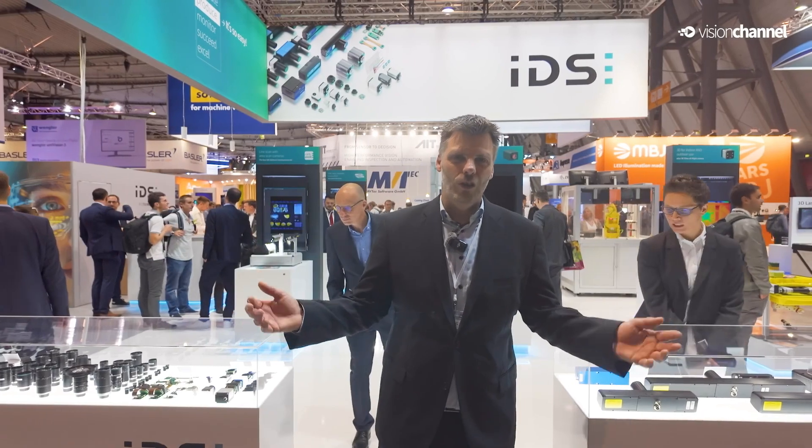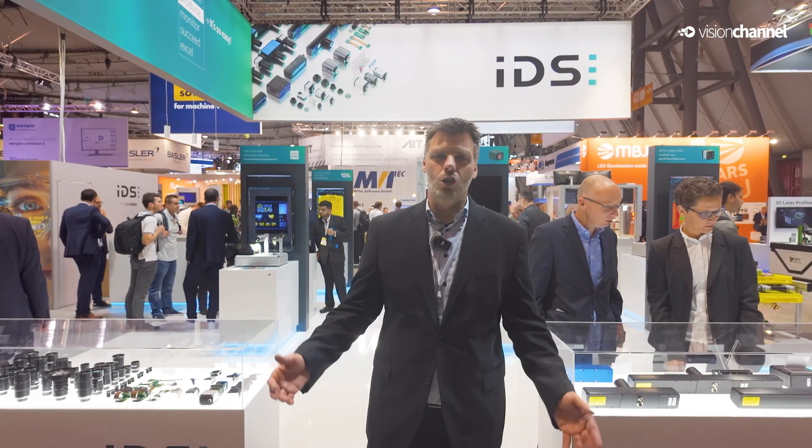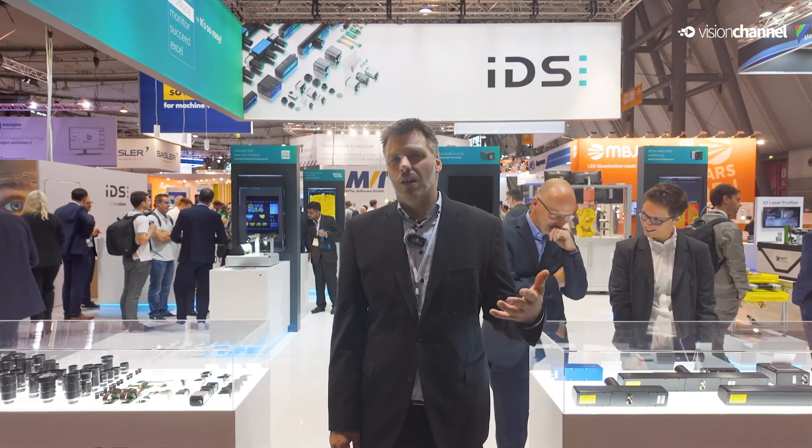Thank you for watching this video and being with us. I hope you enjoyed the short introduction to our demos. If you need more information just contact the colleagues from IDS, follow us on LinkedIn and YouTube, and check out what's going on with all the novelties I showed you here.